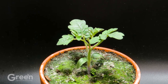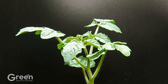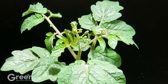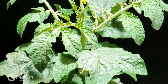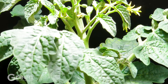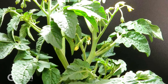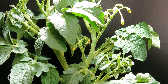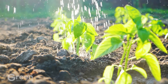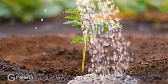After germinating and developing into seedlings, tomatoes enter a vigorous growth phase with stems gradually growing taller and leaves growing green and expanding to maximize photosynthesis. During the growing process, tomatoes are watered regularly to maintain the necessary humidity, helping the plants stay healthy and ready for the next stages of growth.